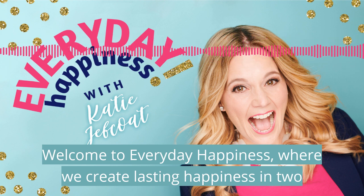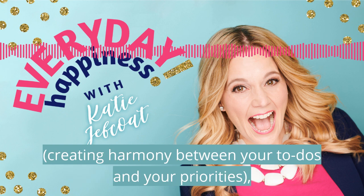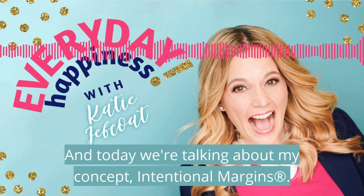Welcome to Everyday Happiness, where we create lasting happiness in two minutes a day through my signature method of intentional margins — creating harmony between your to-dos and your priorities, happiness science, and musings about life. I'm your host, Katie Jeffcoat, and today we're talking about my concept: intentional margins.